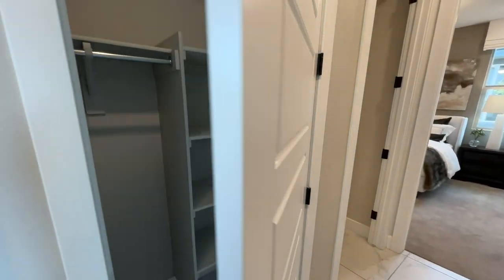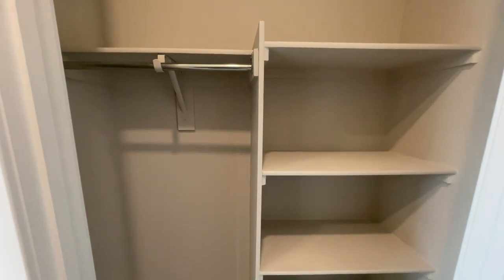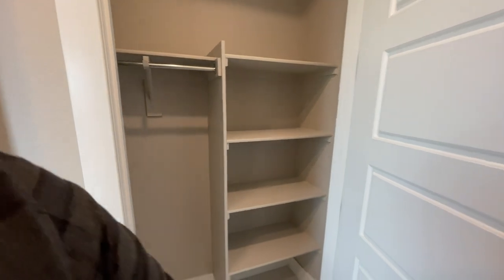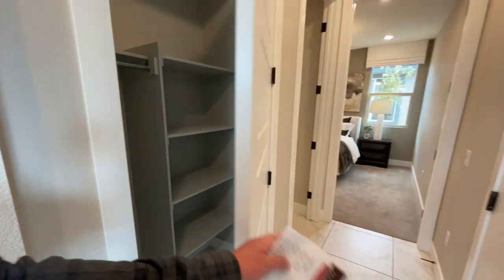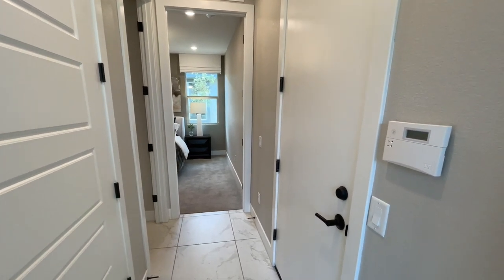We have our coat closet and linen closet combo. Let's close that up and keep going. Right here is our two-car garage - unfortunately I can't open it; they keep them locked and store things in there.